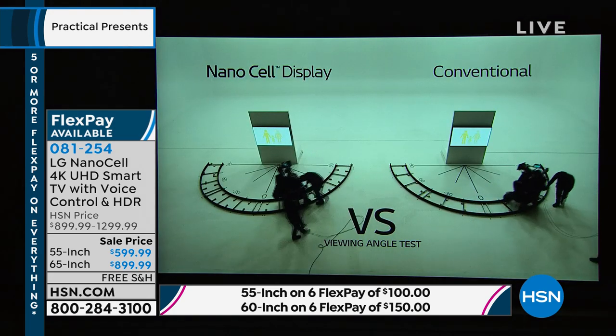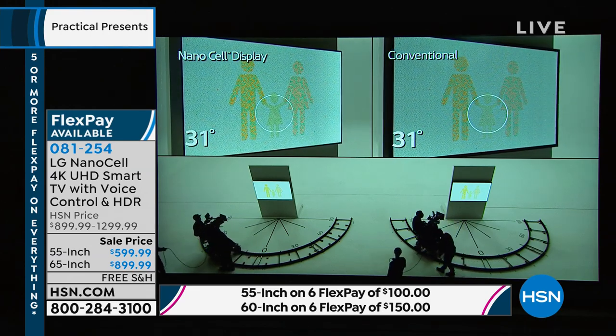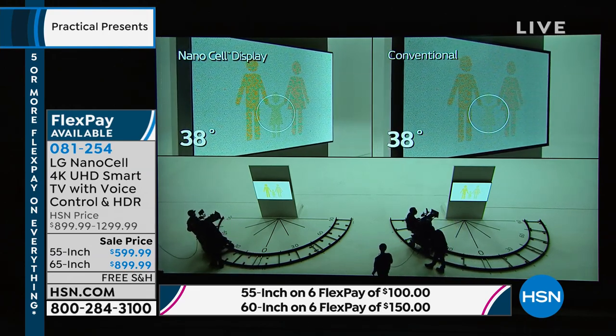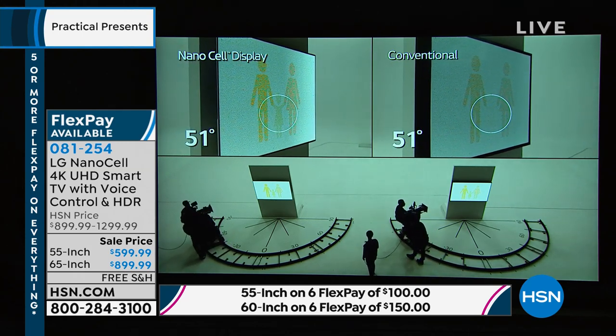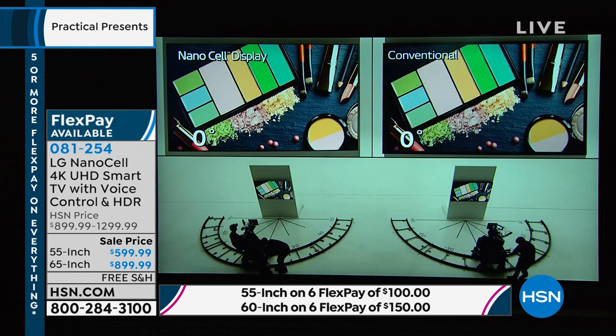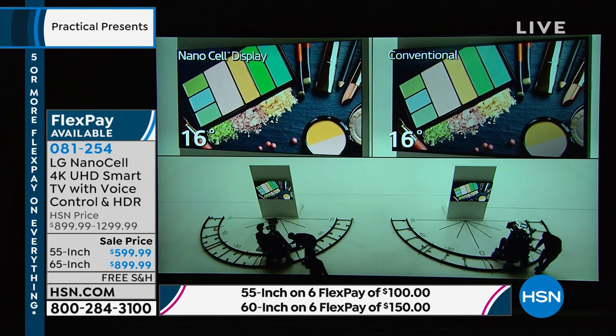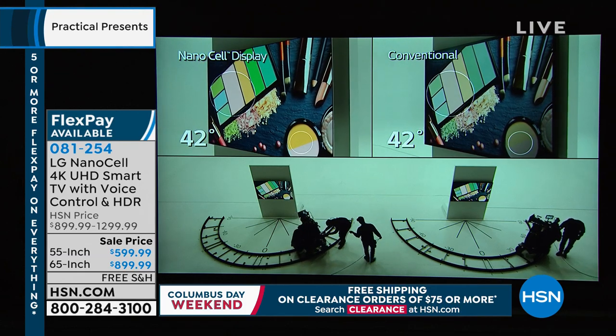On the 55-inch, it's only $100 to get it shipped immediately to your house on five flex pay. For the 65-inch on six flex pay, that's $150, Aaron.